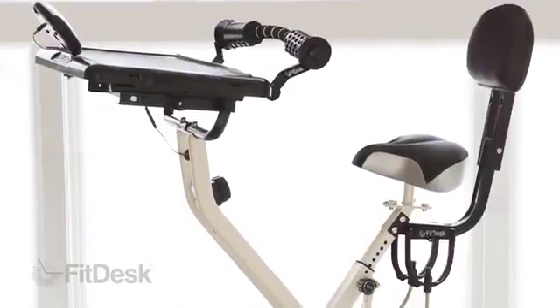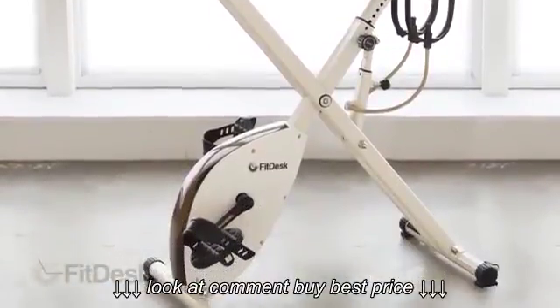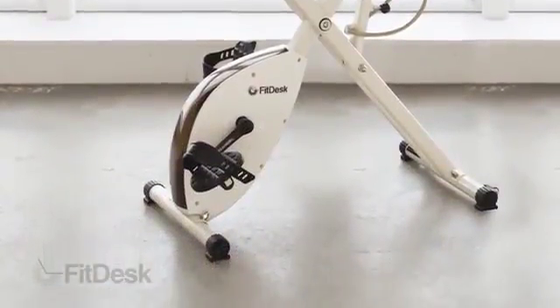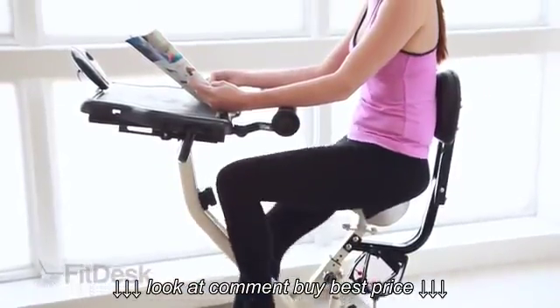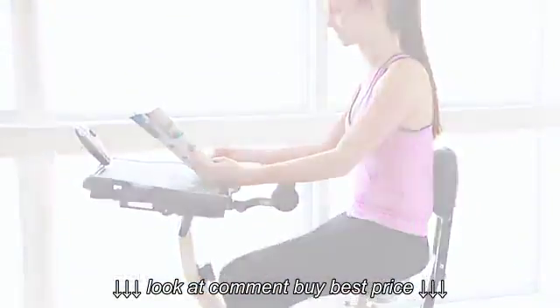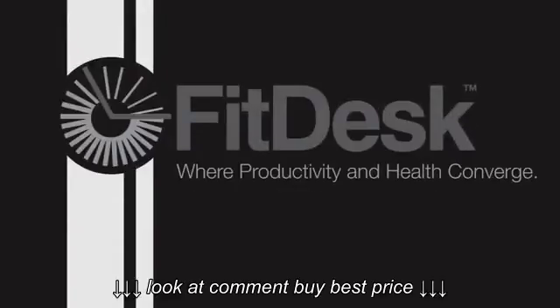We use premium components for years of performance. FitDesk will be a natural addition to your daily routine. FitDesk is the exercise bike you will actually use. FitDesk, where productivity and health converge.